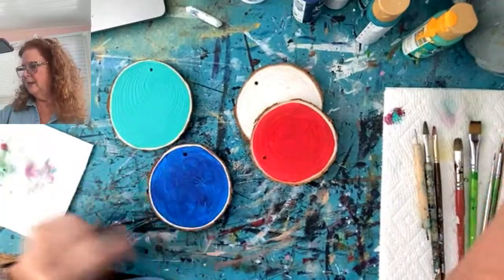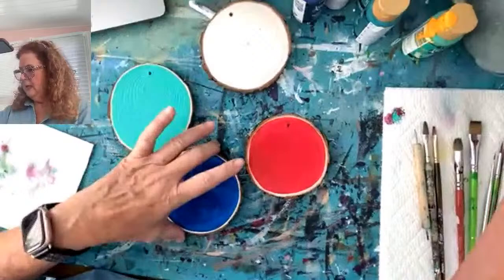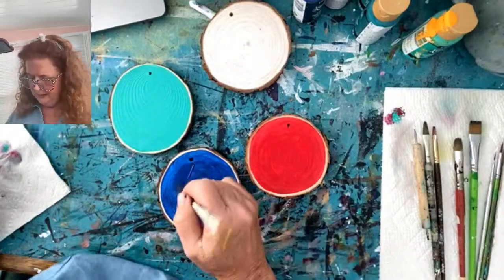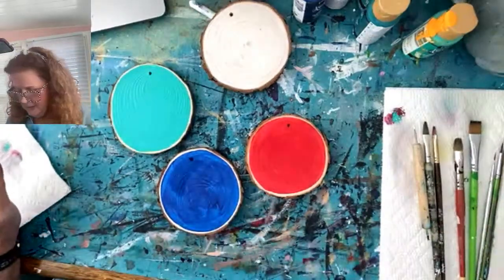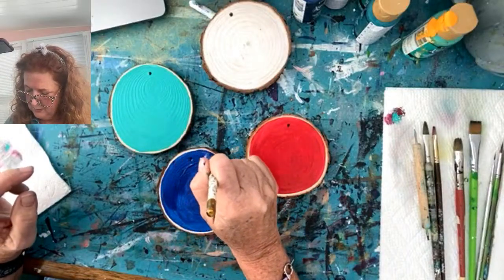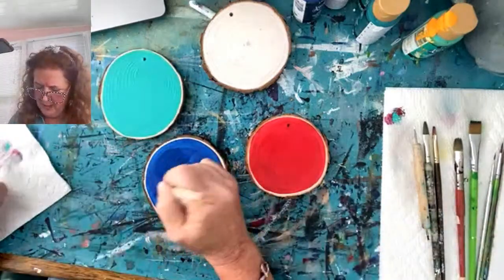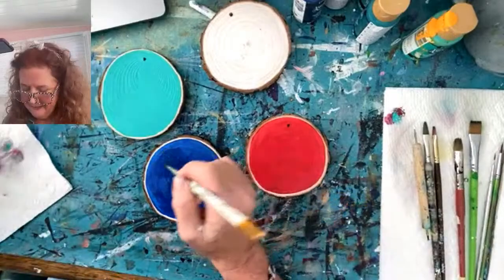I think I want to do a pink background — I'm in the pink teal thing lately. I'm going to do one pink, and I'm simply going to sketch a little simple snowman in chalk. Chalk is fabulous to adjust things on your paintings or just as a sketch, because unlike pencil it wipes right away. So if you don't like something you can wipe it away and start again.